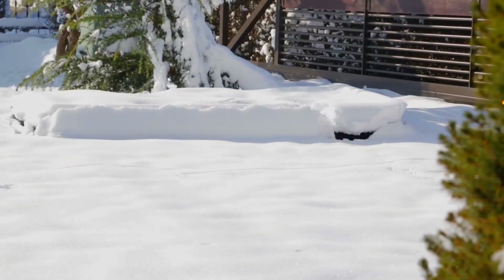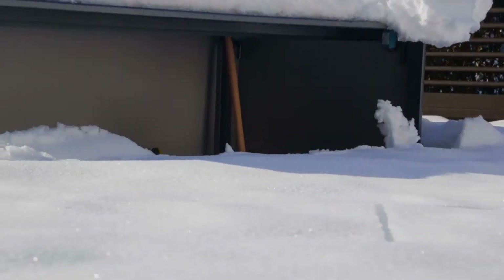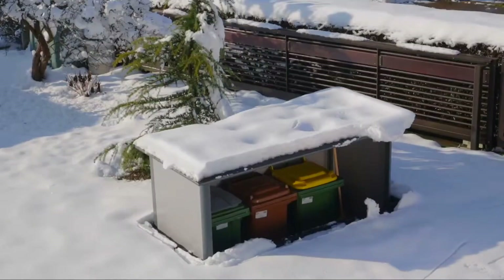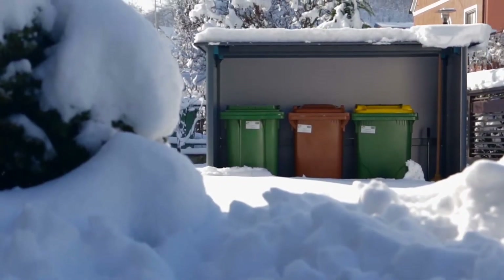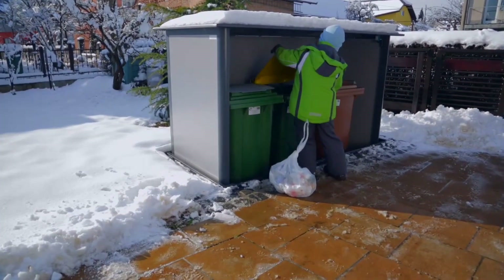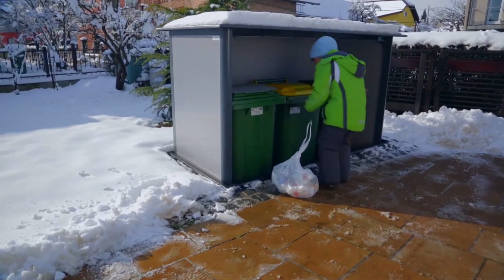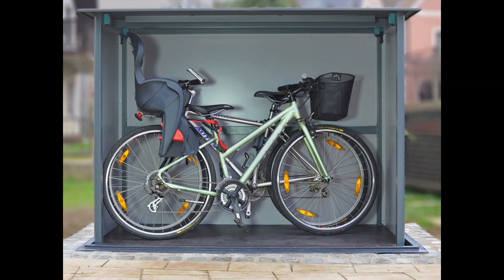Here is an improved solution: a sealed underground cabinet. This versatile unit is primarily designed to store garbage cans, but it also offers ample space for other storage needs. This cabinet system is developed in Germany and is available in different variants, while possessing the strength to support up to 440 pounds.